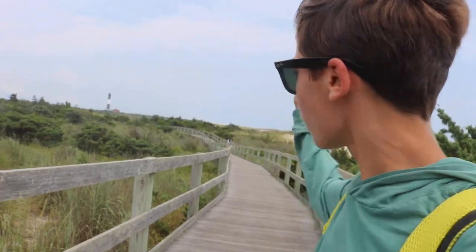Hey guys, it's Ususfoot and today we're at the Fire Island National Seashore to see the famous Fire Island Lighthouse. And also this is this really cool boardwalk that goes all the way down to the lighthouse from the beach. Let's check it out.